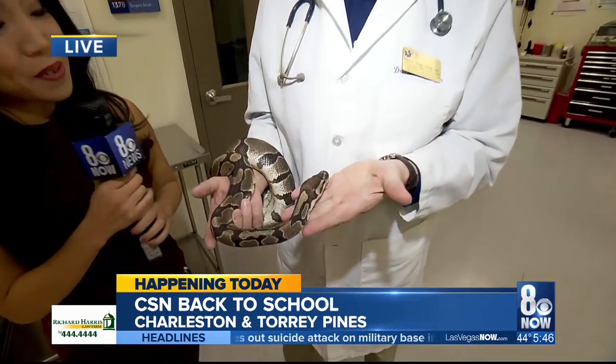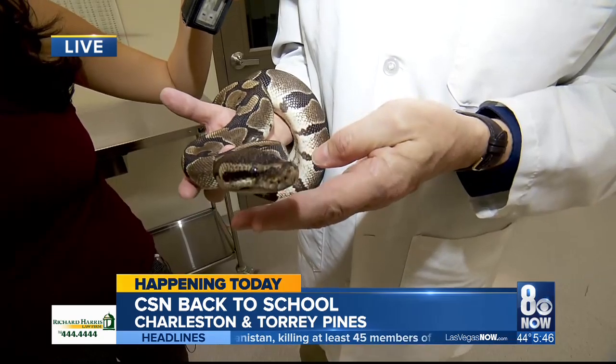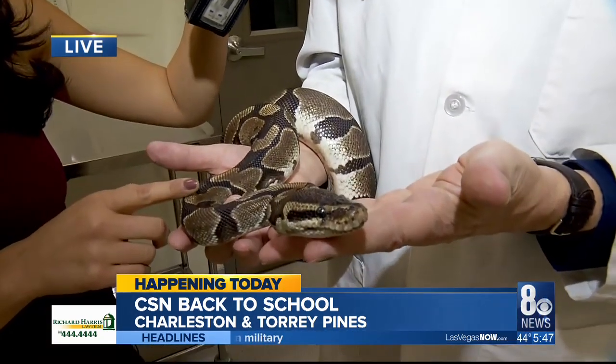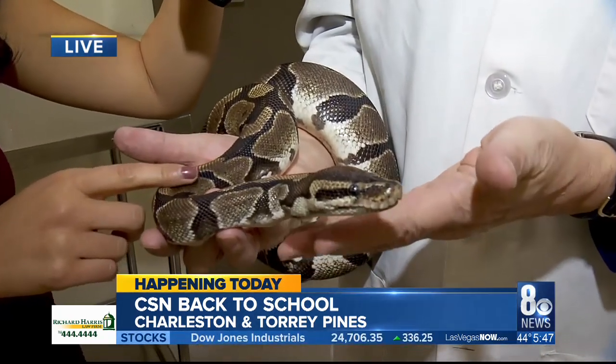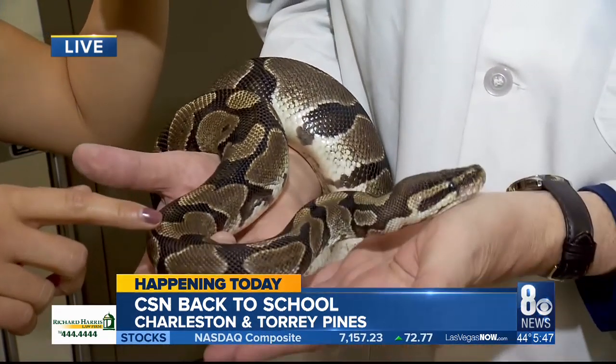We are at CSN's Vet Tech office right now, and joining me is Dr. Olson and Ruby. Ruby is a ball python. She's about 20 years old, and she was donated to us quite a while ago so that our students could get some experience with reptiles as well as some of the more standard animals.